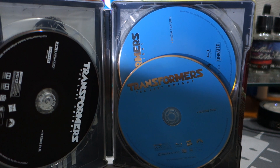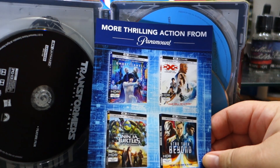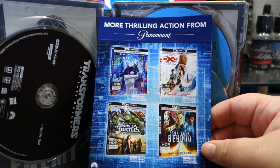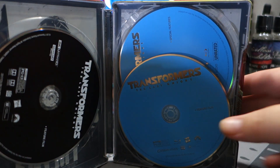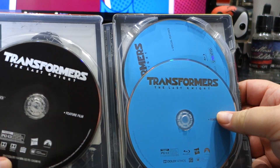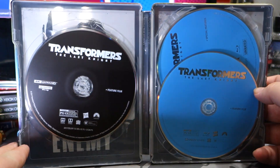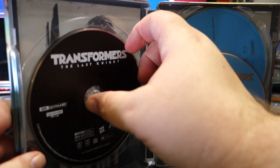Let's go ahead and open it up. The digital code I'll already have used by the time you see this. Inside there's an advertisement for Ghost in the Shell, Triple X, Star Trek Beyond, and Ninja Turtles in 4K. You have three discs — this is the 4K Ultra HD disc.